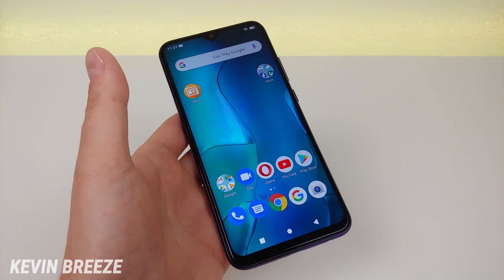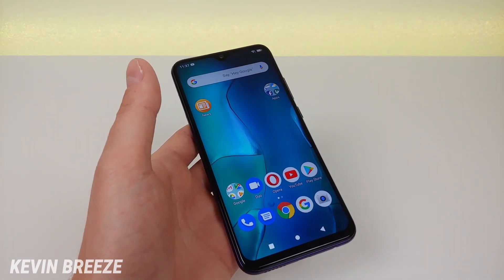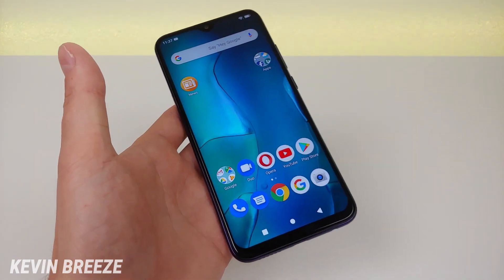This is Kevin here. Give this video a thumbs up. If you're interested in buying this device, take a look at the link in the video description where you can get it on Amazon. I will see you in the next video.